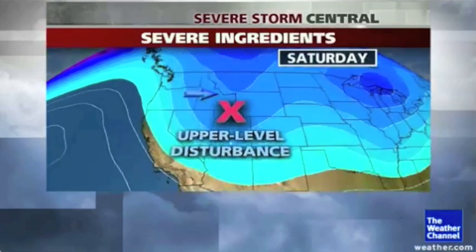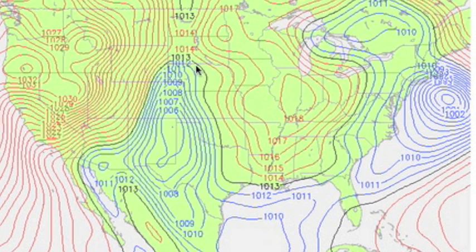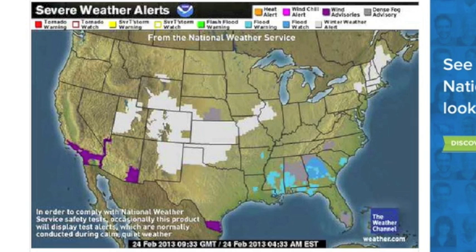The Weather Channel was correct. This strong low has shifted to the south central U.S. and is going to cause major weather — more snow in the north, severe in the south.